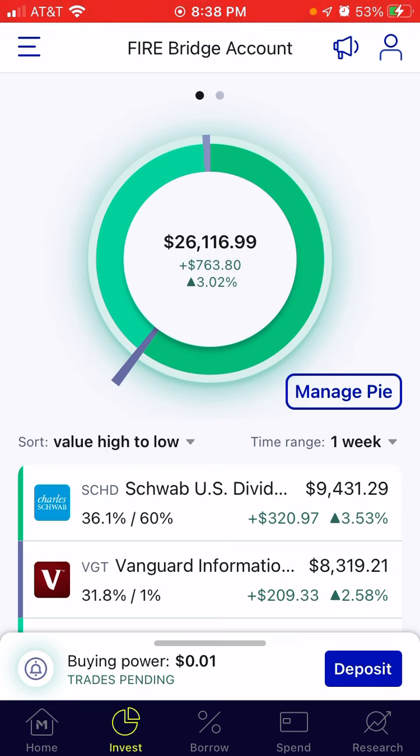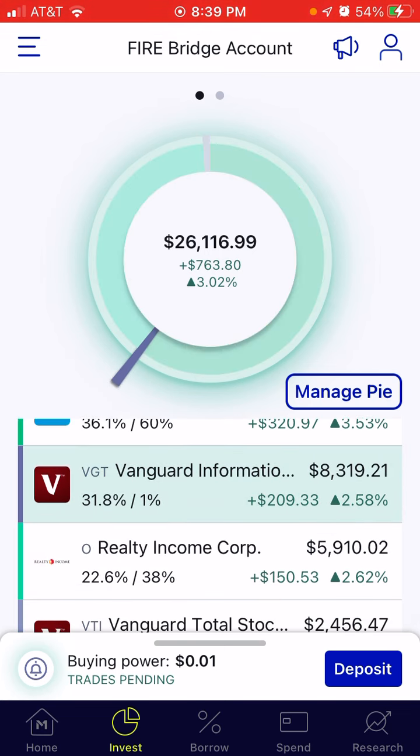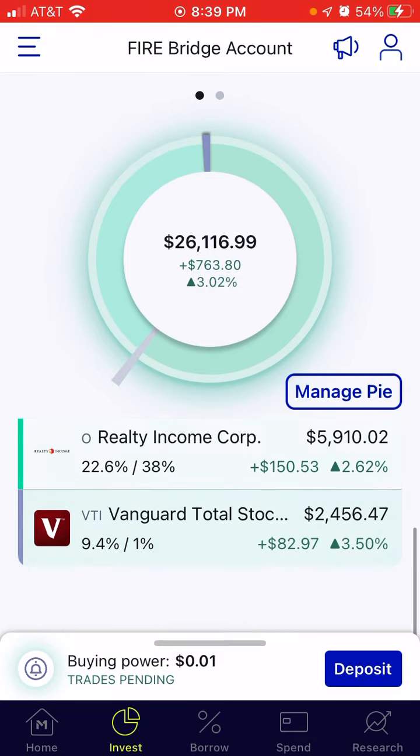So this past week was very positive. The account overall was up 3.02% or $763.80. SCHD was up 3.53% or $320.97. VGT was up 2.58% or $209.33. Realty Income was up 2.62% or $150.53. VTI up 3.50% or $82.97.